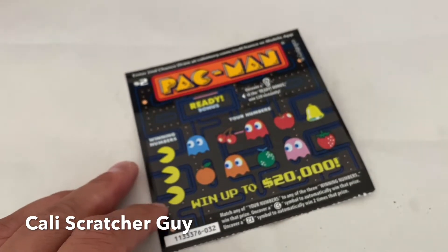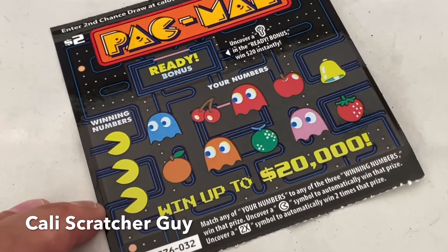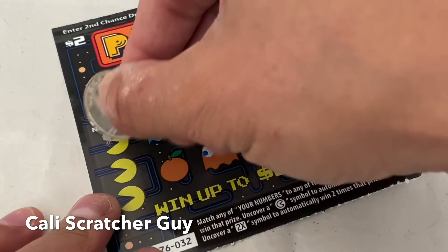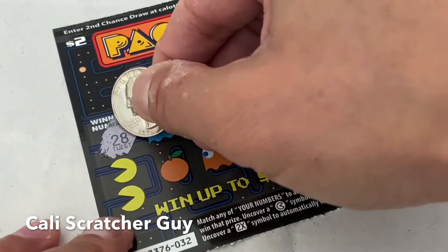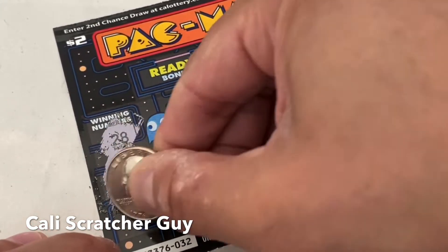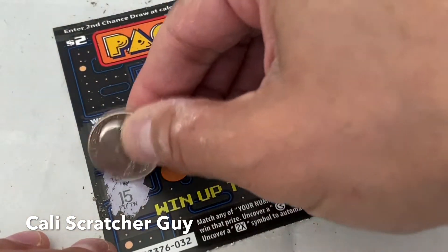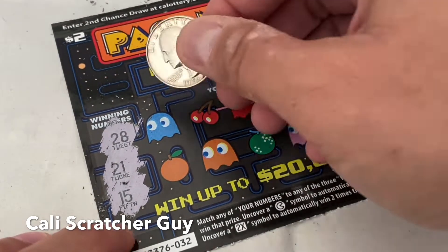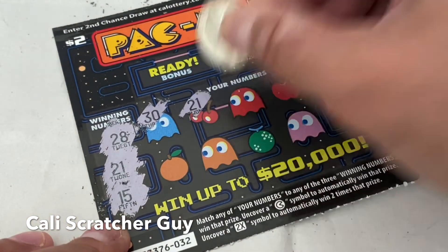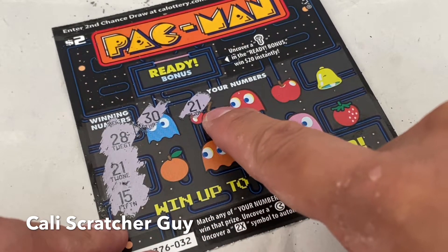Alright, let's go ahead and start scratching. Let me zoom it up real quick to make it easier for you guys to see. Scratching off the winning numbers first — we got 28, 21, and number 15. We got a winner! Guys, you see that? Our first scratcher of the day.